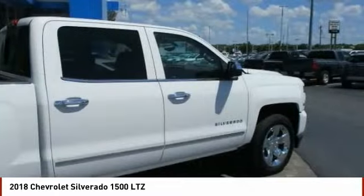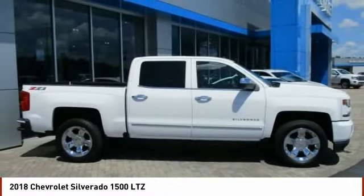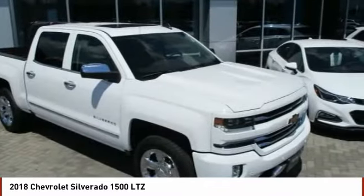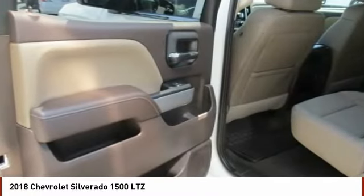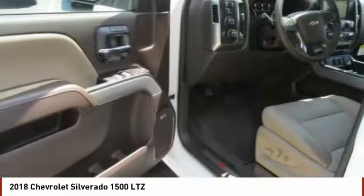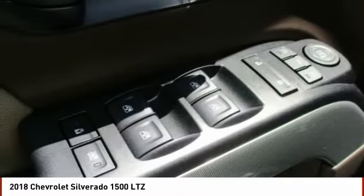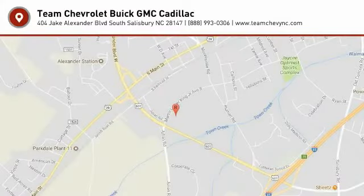If you like it online, you'll love it in your driveway. Take it for a spin today. We'll see you next time. Bye.